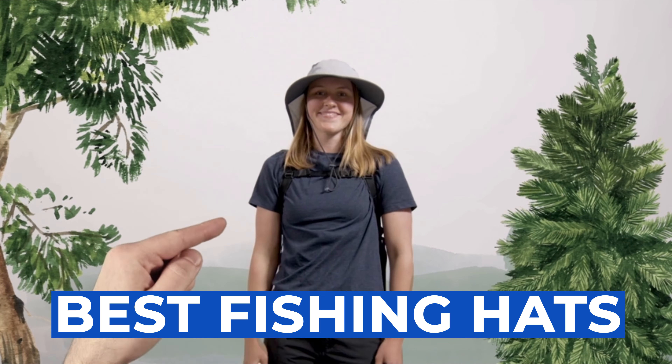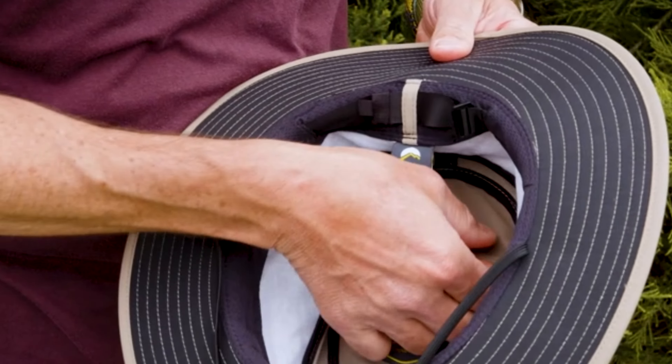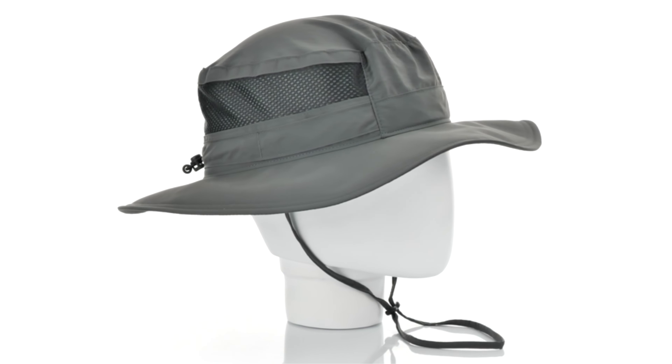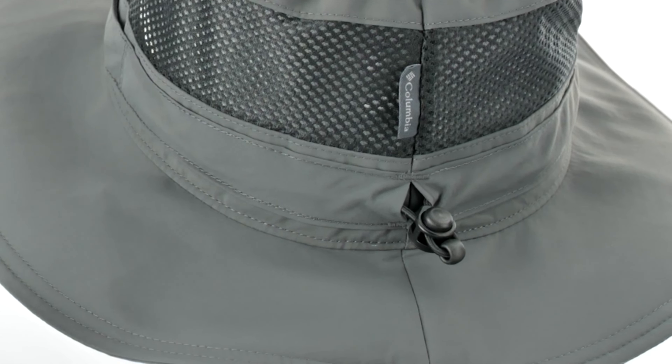Welcome to our ultimate guide to fishing hats. In this 15-minute video, we'll dive into a range of top fishing hats designed to keep you cool, comfortable, and protected from the sun.